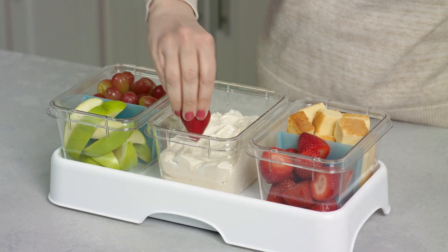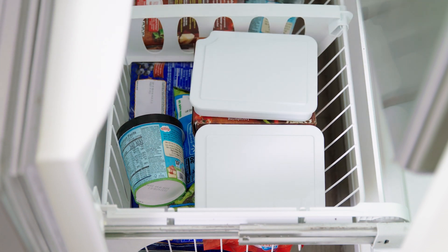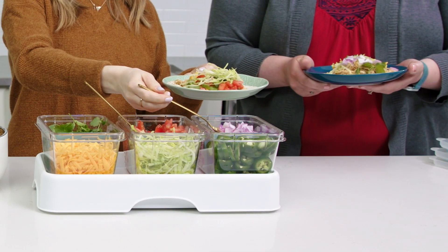They're great for prepping, weeknight meals, and after-school snacks. When you freeze them, they'll keep food cool for four to six hours. Perfect for get-togethers.